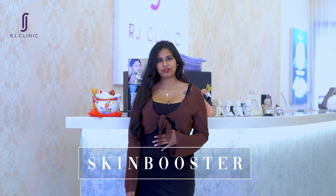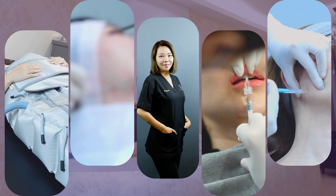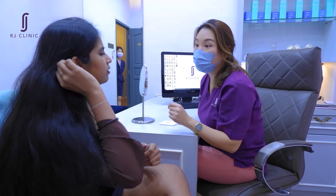Hi everyone, it's Nani here and today I would like to talk about my recent experience trying the skin booster treatment from RJ Clinic. As you know, I've been struggling with dull and dehydrated skin for quite some time and I've tried many products to address the issue.